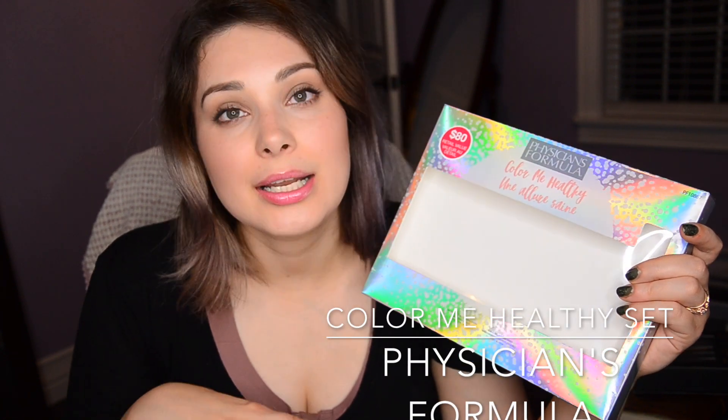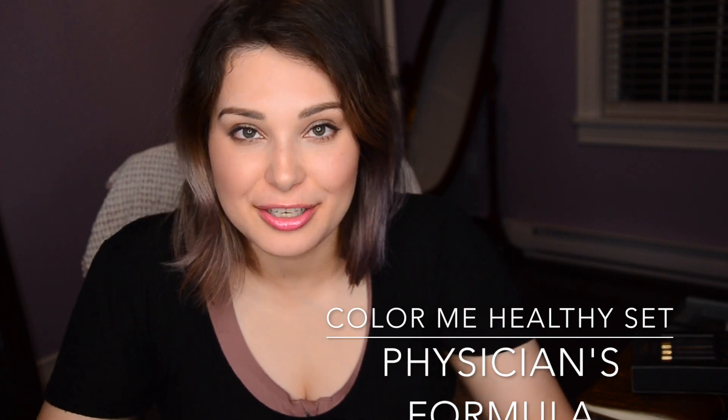Physicians Formula really did a good job formulating these particular lipsticks, and today I'm going to show you this Christmas set, just in case you wanted to get it. I'm going to show you all the swatches of all the colors that are in it — it's their entire permanent line. I'm going to show you what it looks like on lips.